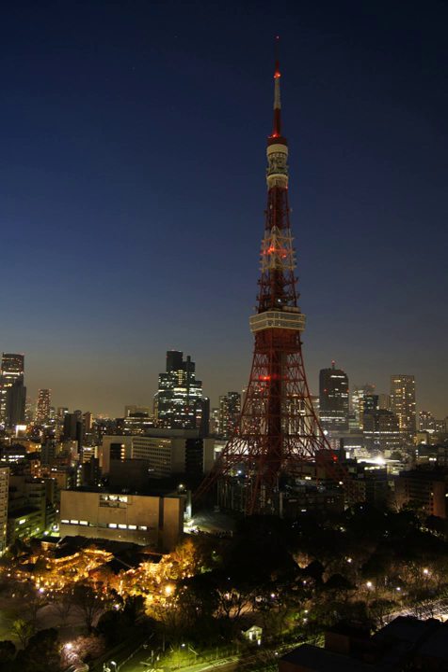The electric power which is generated is stepped up to a higher voltage at which it connects to the electric power transmission network. The bulk power transmission network will move the power long distances, sometimes across international boundaries, until it reaches its wholesale customer — usually the company that owns the local electric power distribution network. On arrival at a substation, the power will be stepped down from a transmission-level voltage to a distribution-level voltage.